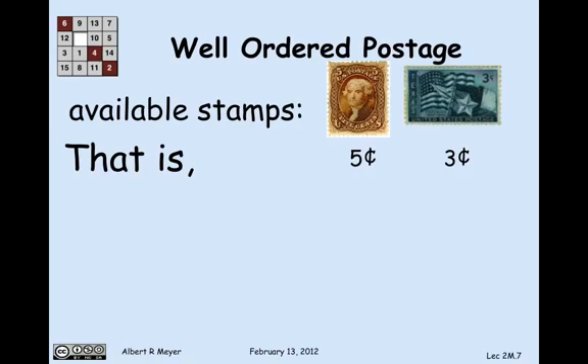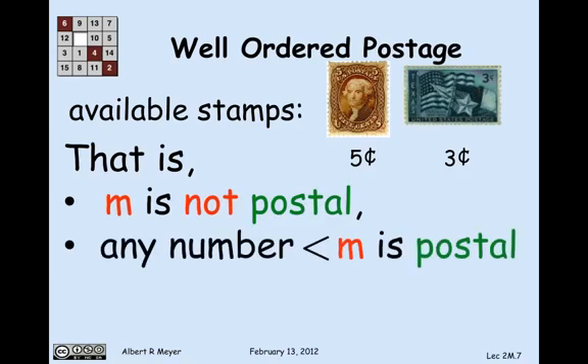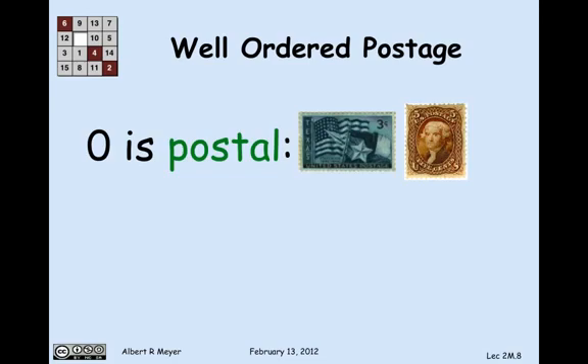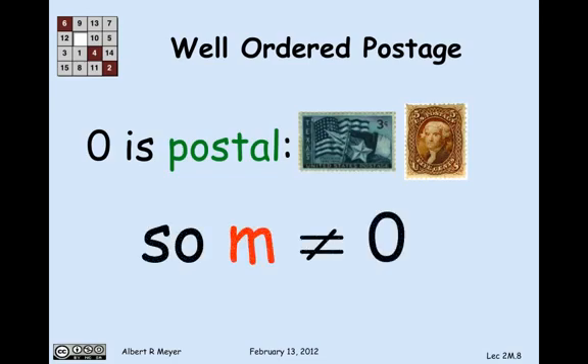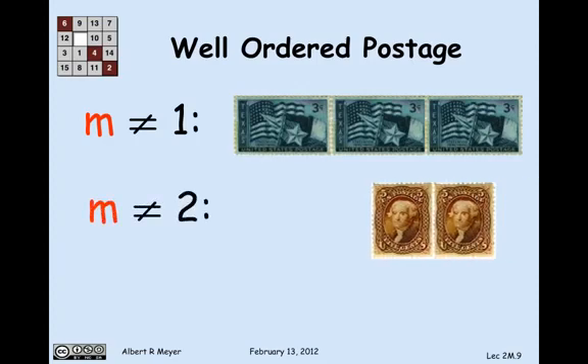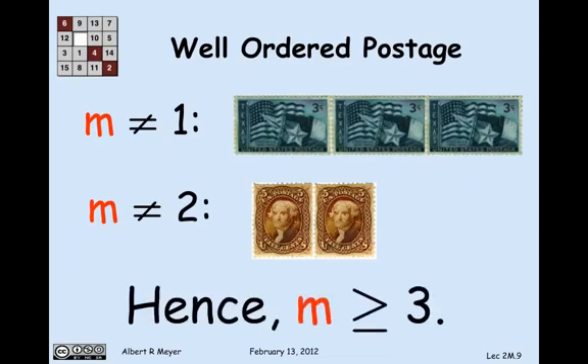This least m that's not postal has the property that any number less than it is postal. First, m is not 0, because 0 is postal: 0 plus 8 cents can be made with a 3-cent stamp and a 5-cent stamp. By the same reasoning, m is not 1 because you can make 1 plus 8 cents with three 3's. And m is not 2 because you can make 2 plus 8 cents — 10 cents — using two 5's. So the least counterexample must be greater than or equal to 3.